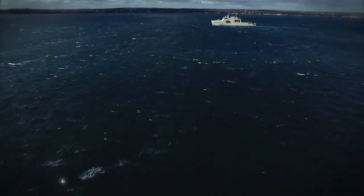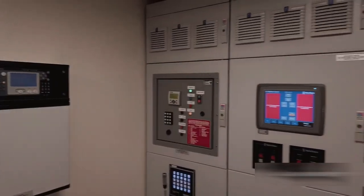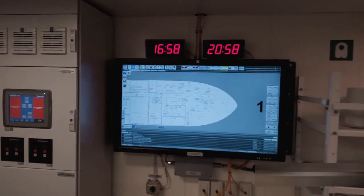The vessel's ice class is Polar Class 5, but the bow region is further strengthened to a higher Polar Class 4 level. A bow thruster enables maneuvering and berthing without tug assistance.